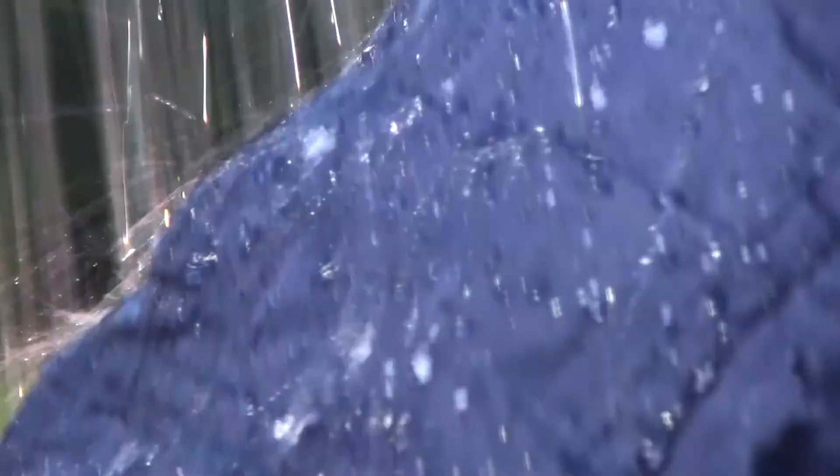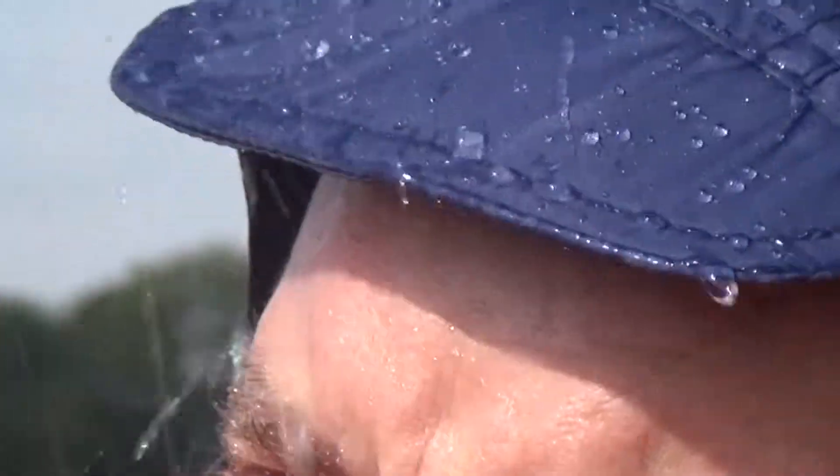The outer layer is made from super strong fabric, which gives our rainwear a lifespan of 3 to 5 times longer than traditional rainwear. This means you'll stay fitter and more alert and become more productive, quickly earning back the minor price difference.